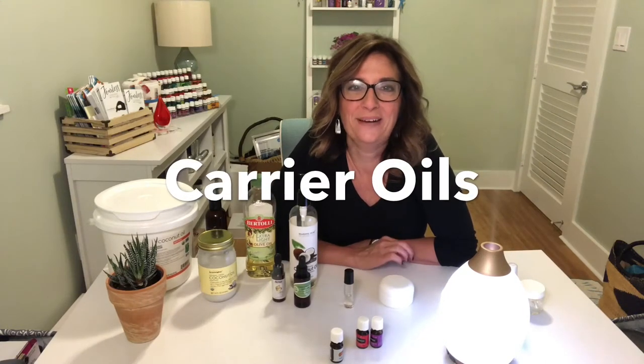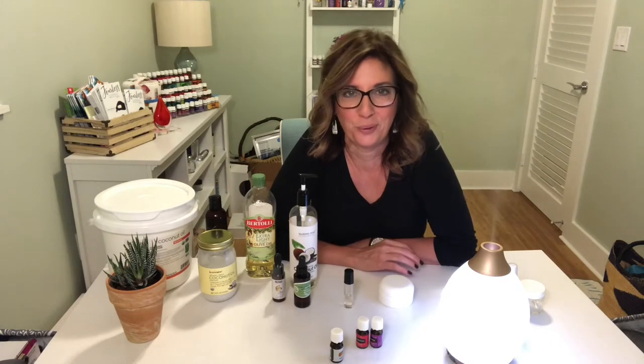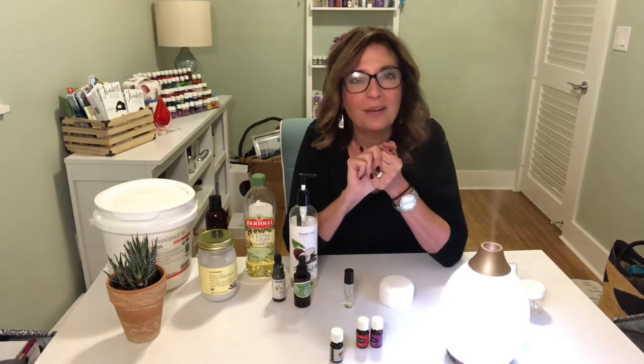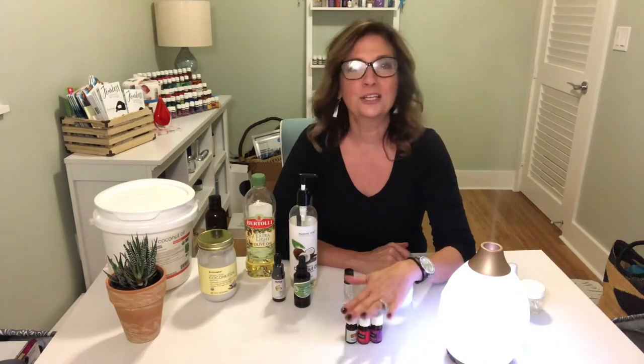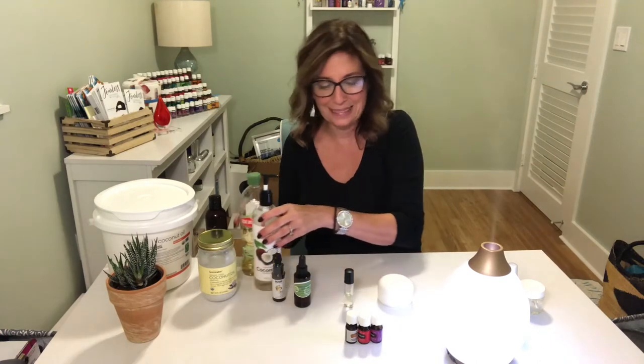Hey everybody, Maury here again. I want to do this quick video to explain to you the importance of knowing about carrier oils. Carrier oils is something you're going to hear a lot about, and sometimes it's confusing because essential oils are an oil and we're telling you to mix them with carrier oils — and this is why.